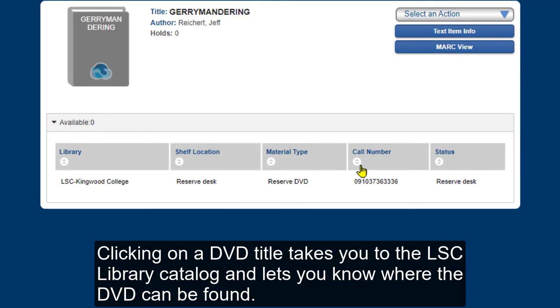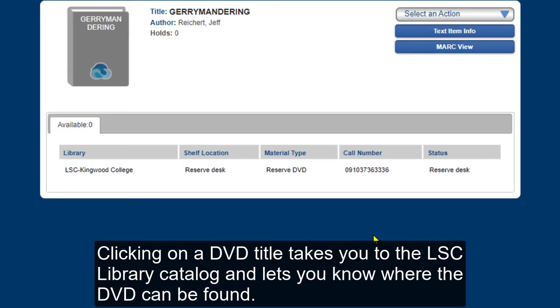Clicking on a DVD title takes you to the LSC library catalog and lets you know where the DVD can be found.